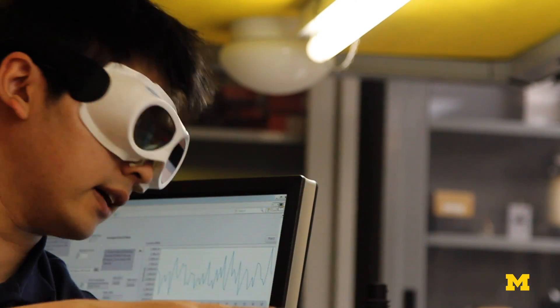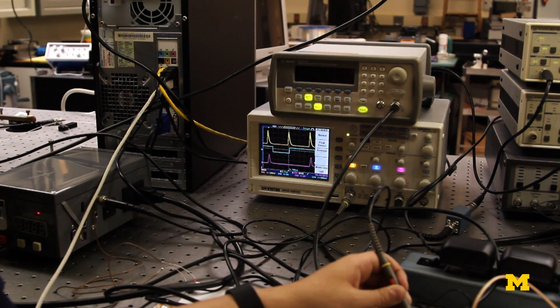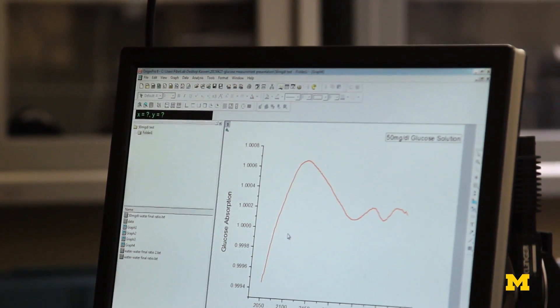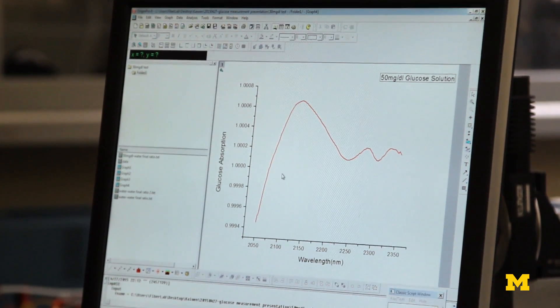All this data is then acquired by our software. After being processed, it gives us the glucose result like this. We can get several orders of magnitude improvement in brightness compared to the tungsten and halogen lamps that have been used in the past.